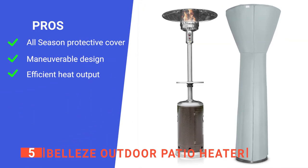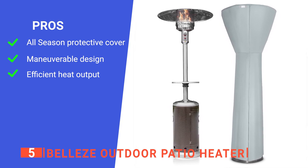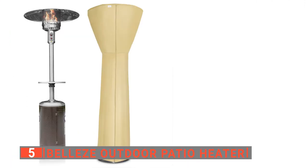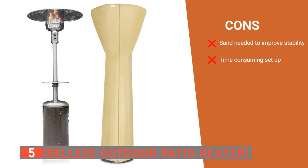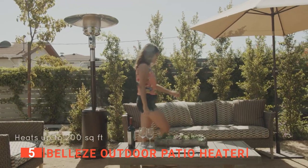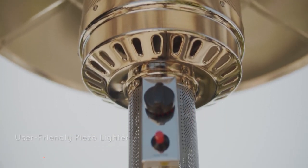Its pros are: the heat cover protects it from rain and snowstorms, the wheels make it easy to move, and it efficiently radiates maximum heat over a wide area with minimum fuel usage. However, its cons are: you must add sand to the base to enhance stability, and peeling off the blue protective covering on the canopy is initially quite tedious. The Belize Outdoor Patio Heater is ideal for those who live in environments with chilly evenings but want to enjoy comfortable time on their deck or patio.